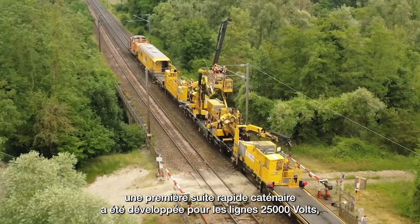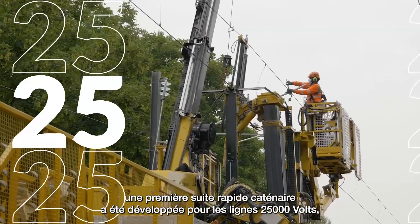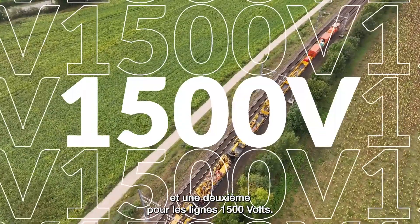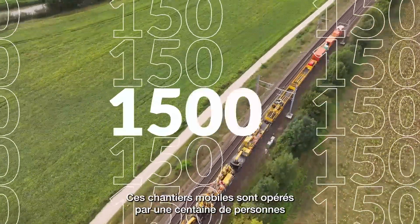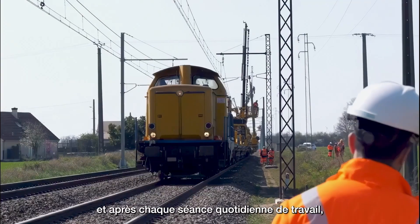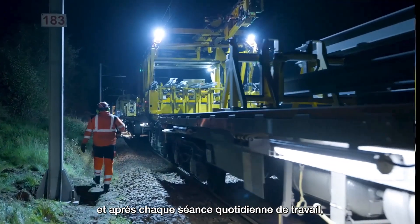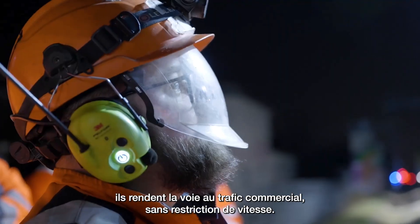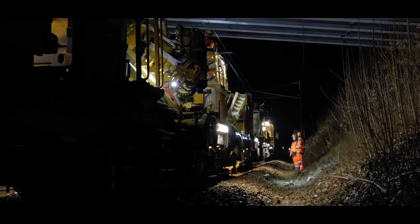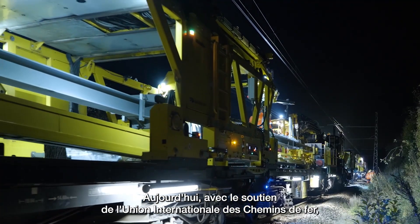In France, a first rapid catenary renewal train has been developed for 25,000 volt lines and a second for 1,500 volt lines. These mobile work sites are operated by around a hundred people. After work is finished for the day, the track can again be used by commercial traffic with no speed restrictions.